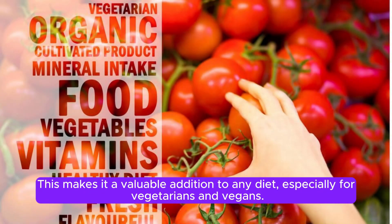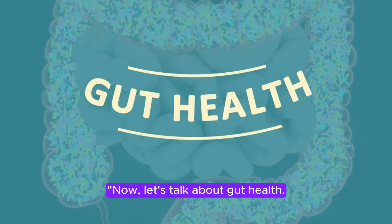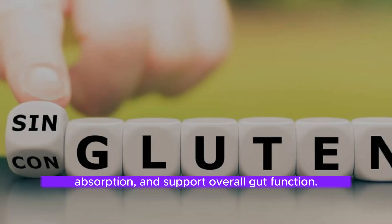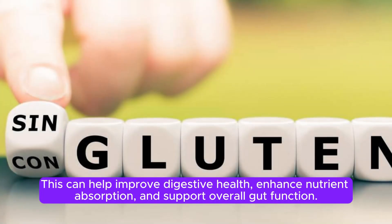This makes it a valuable addition to any diet, especially for vegetarians and vegans. Now, let's talk about gut health. Beta-glucans found in baker's yeast have prebiotic properties, meaning they promote the growth and activity of beneficial gut bacteria. This can help improve digestive health, enhance nutrient absorption, and support overall gut function.